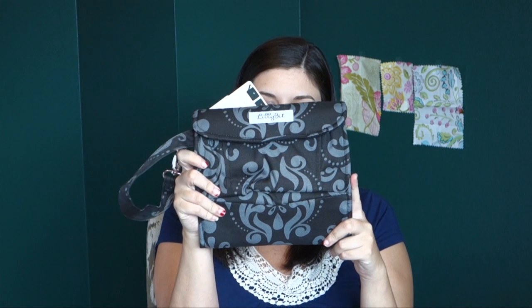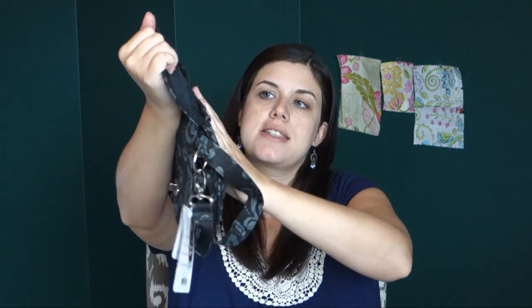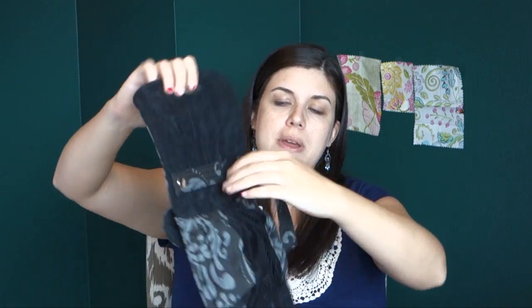So one thing I bought is this — the Lillibit Uptown diaper clutch. I bought this on Baby Steals for a really good deal. It has these little pockets on the outside and then it opens up and has lots of little compartments and little places to hook things into, to basically fill up with all your diaper carrying needs.